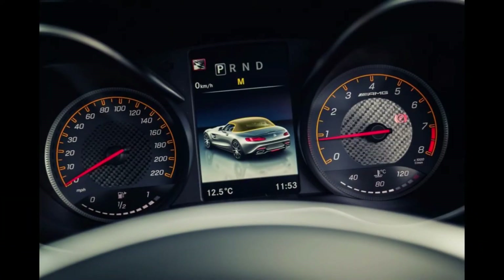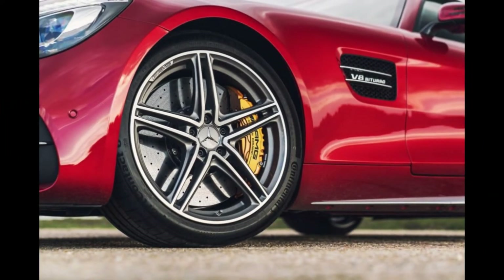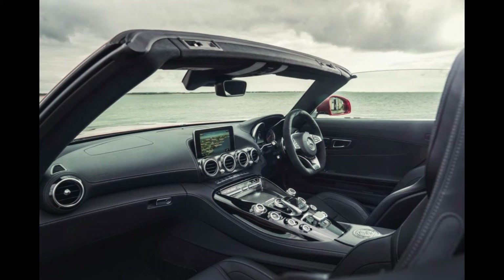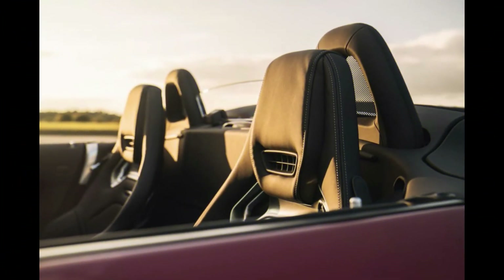The AMG GT Roadster comes with a 3-year, unlimited mileage warranty, which is pretty much identical to cover offered by BMW, Jaguar and Porsche. Recommended service intervals are expected annually or every 12,500 miles. Speak to your dealer, or they'll sell you a service plan for the AMG GT Roadster, which is likely to cost around £700 per year, or £60 per month.